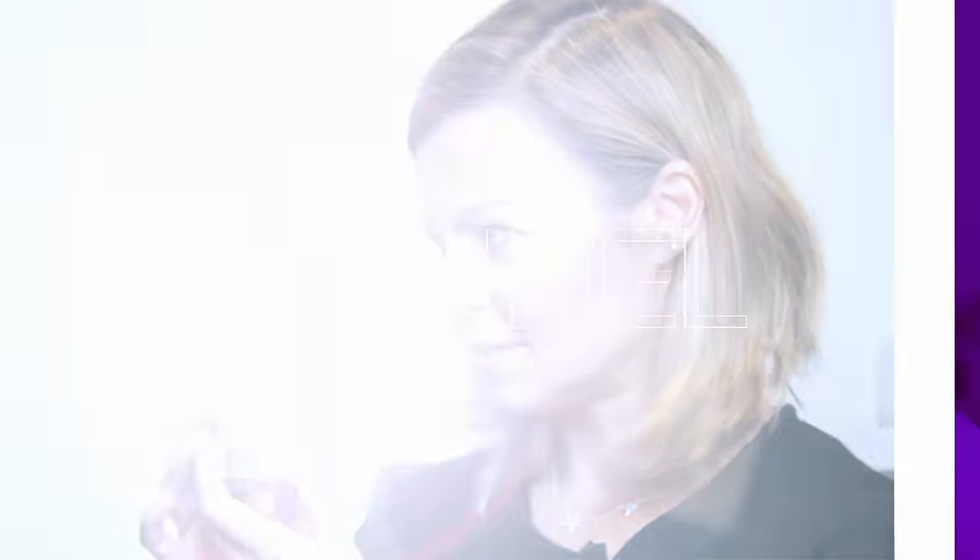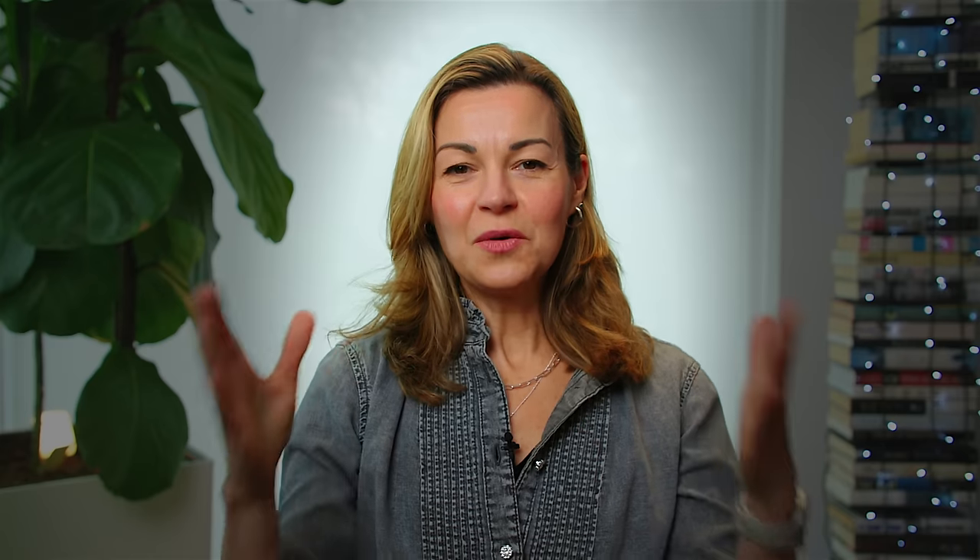Wait a minute — who switched the lights out? So what I want to do is just show you exactly what a difference light can make to skin. And I'm going to start by bringing you into a little debate I had with my husband a few years back.